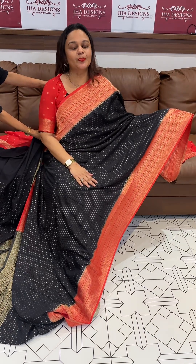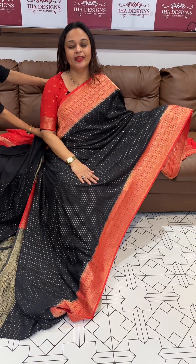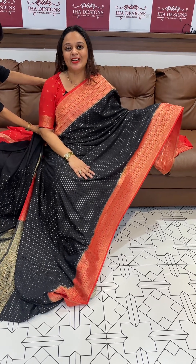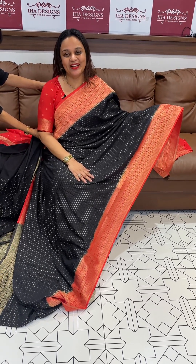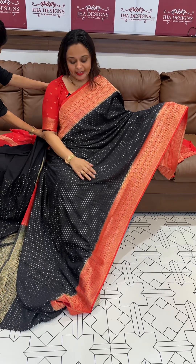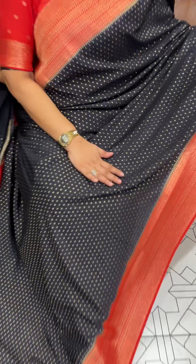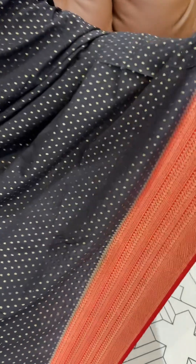Welcome back to IHA Designs. Beautiful and budget-friendly semi-Banarasi sarees — India collections ready for despatch, express delivery within 3 days inside India. Very small, too cute polka bootas — traditional Banarasi polka bootas with hand-woven borders.